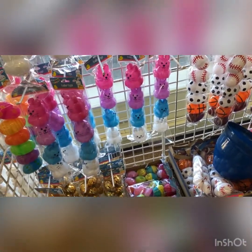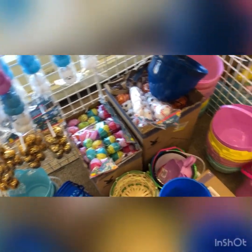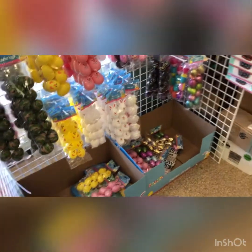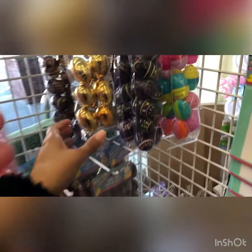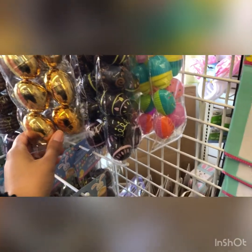They've got cute bunnies. They've got bells. Look at these cute eggs — they've got camel eggs, bunny eggs, chick eggs, and pretty gold eggs. These are cute.